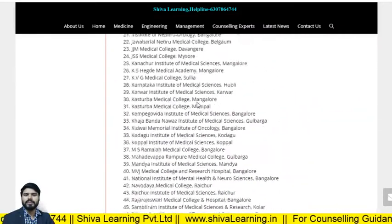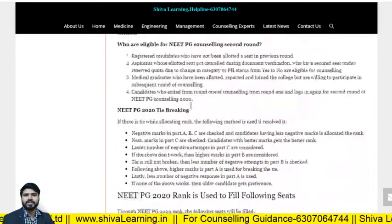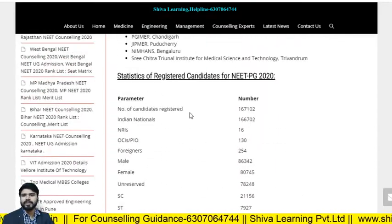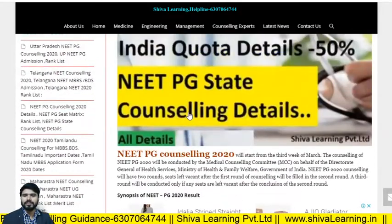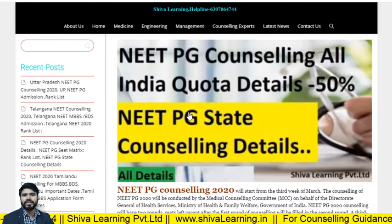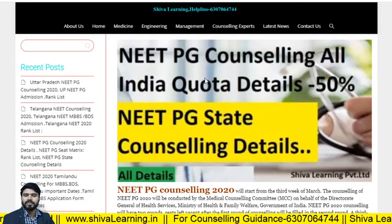I hope this data will give you some benefit for your counseling. If you have any doubts, you can reach us without any hesitation. Our official number is 6307064714. We don't have any other offices, so please call the official number only. Thank you for watching, have a nice day, keep enjoying and keep laughing.